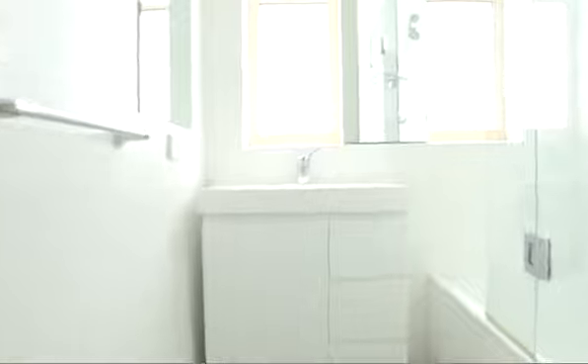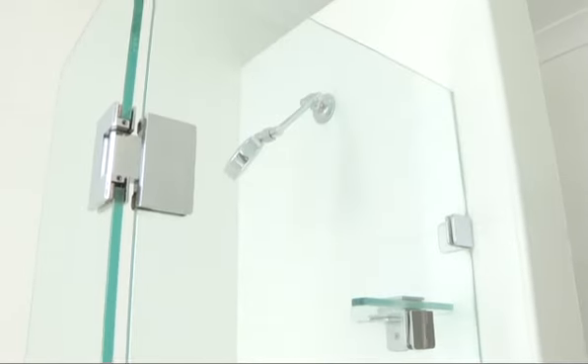A large bathroom with a beautiful vanity, plenty of mirrors, and a great feature in this bathroom is it comes with a bath with a shower over the bath.